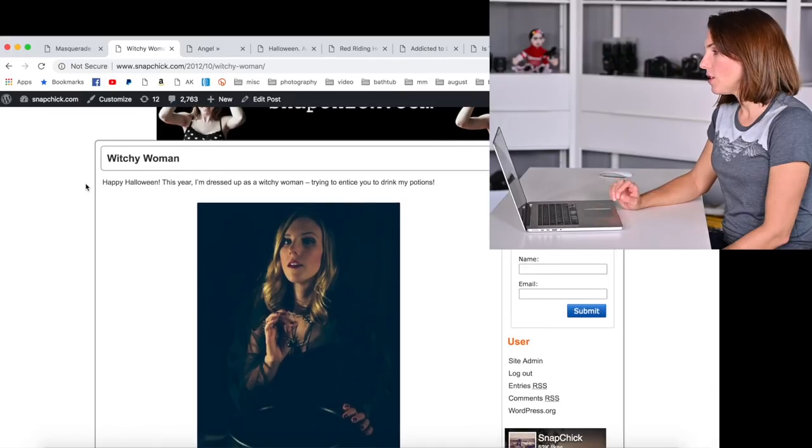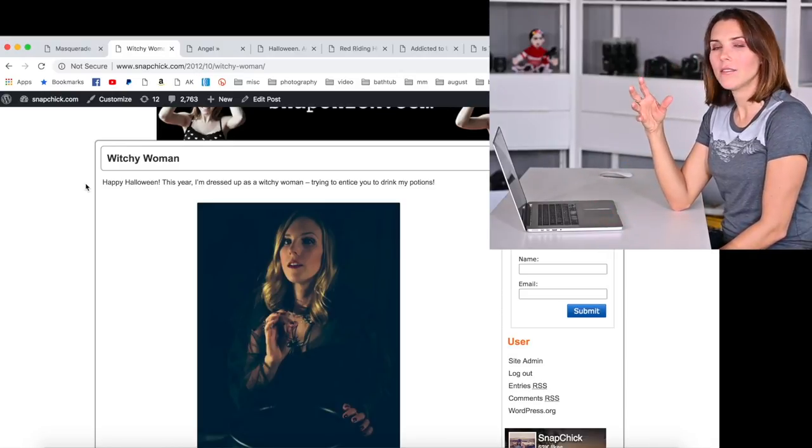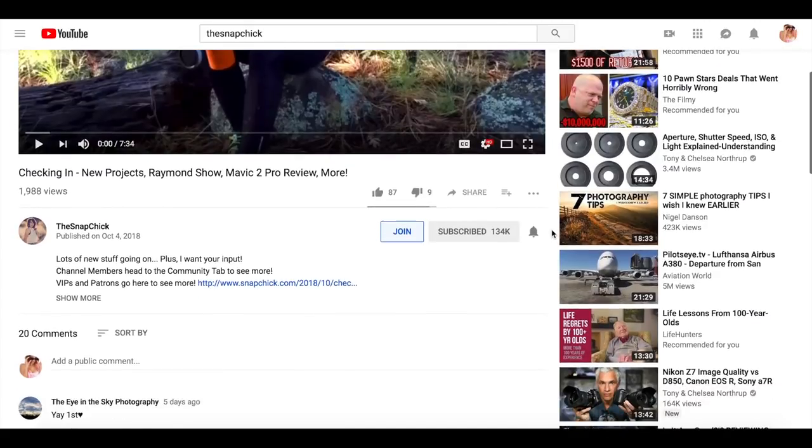Instead of a traditional Member Monday this week, I am sharing an entire retrospective of my Halloween projects with members. In it I share my favorite shots from each project and talk through a bit of the process, like the challenges or the things that I learned. Members, it is live now so channel members head to the community tab to see it. VIPs and patrons, there's a link below to where you can log in to check it out. If you're interested in seeing it and other cool stuff, or if you just want to support this channel so I can keep making content like this, go ahead and click the join button below.